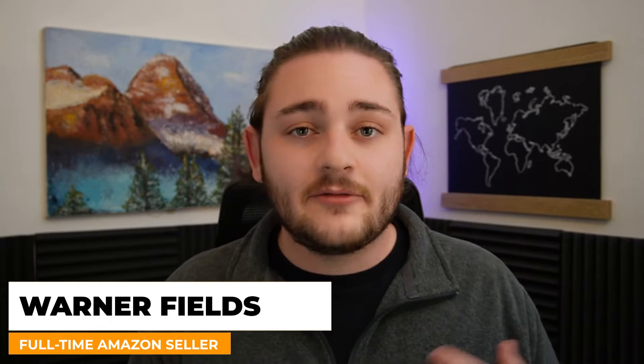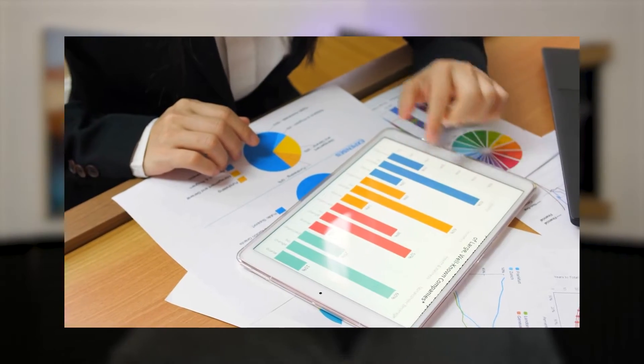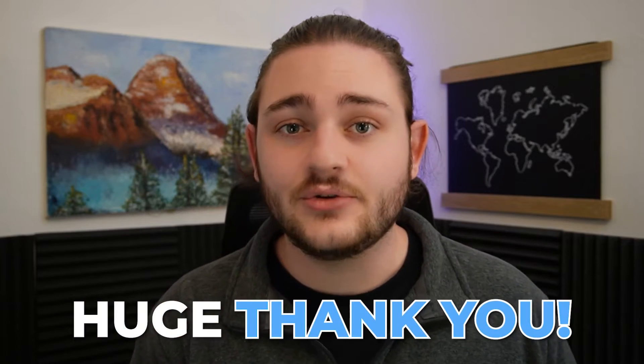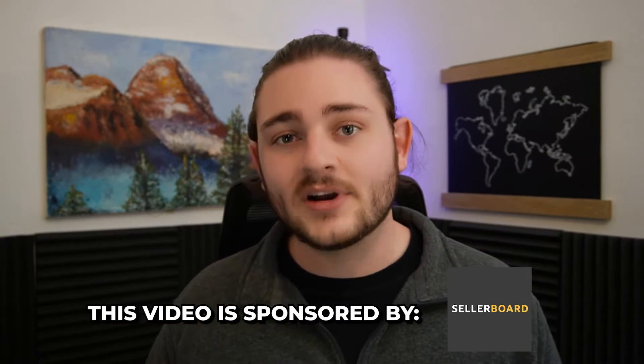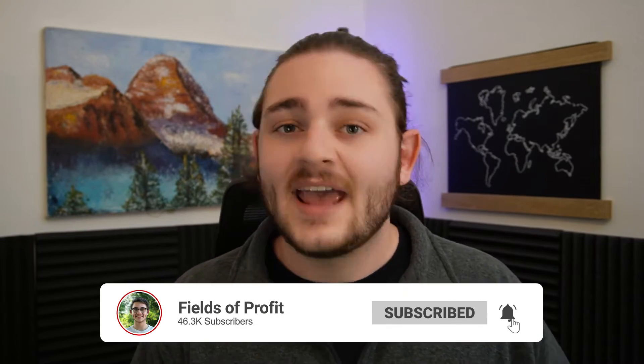If you're brand new to the channel, my name is Warner Fields with Fields of Profit. I'm a full-time seven-figure Amazon seller. We're going to break down my exact strategies for making sure I don't let any opportunities slip through the cracks, because as an Amazon seller, there's going to be a ton of data for you to look at. A huge thank you to today's sponsor, Sellerboard — the tool I personally use to manage my restocking, which we'll break down later in this video.